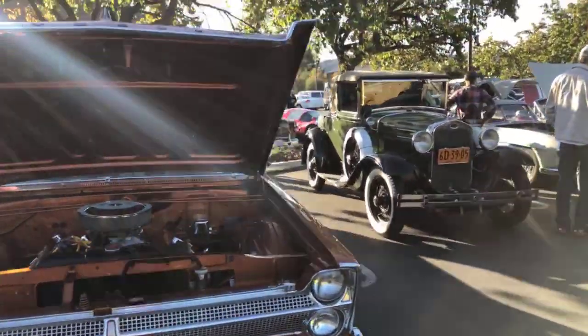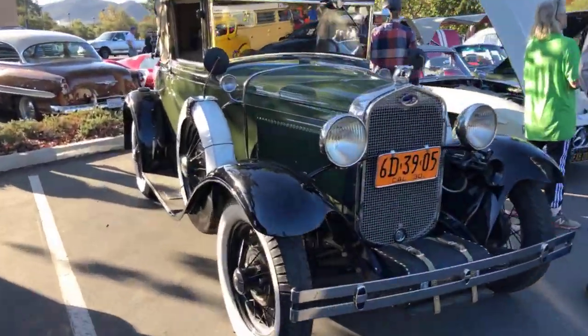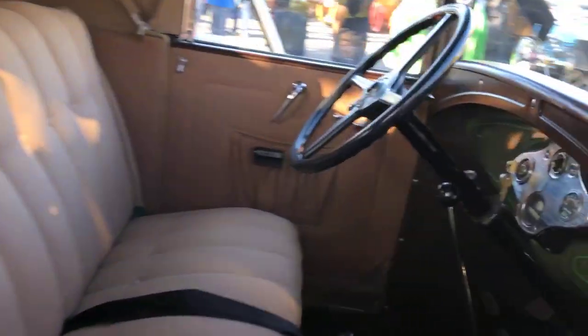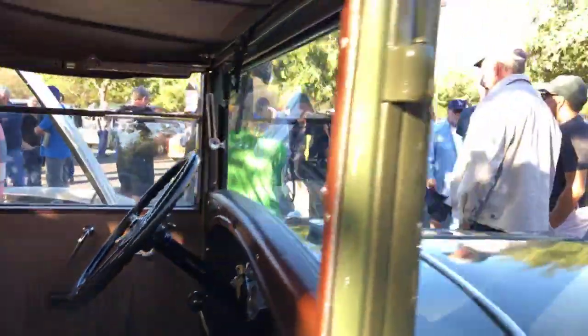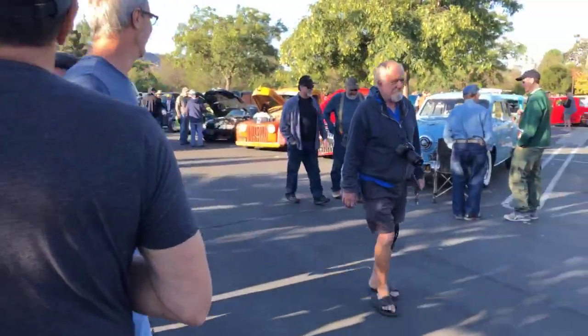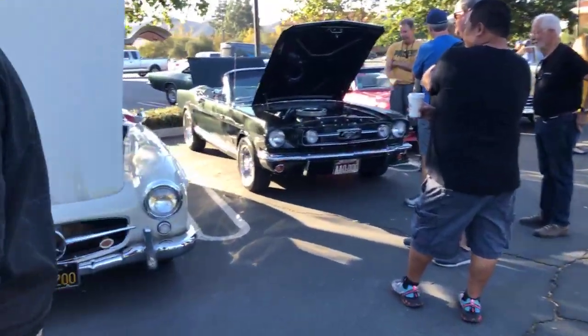What else we got? A little bit of vintage antique action — 1930, beautiful. A lot of people here today poking around. Of course, this is where the donuts are, so everybody hangs out here.